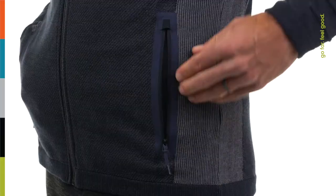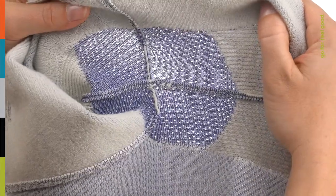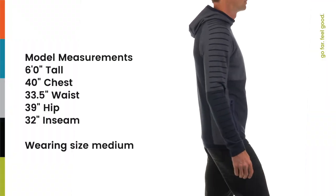Made with our innovative Intranet 3D knitting technology, this fleece features insulation, articulation, and ventilation that is seamlessly integrated to amplify movement and comfort during your most high-intensity activities.